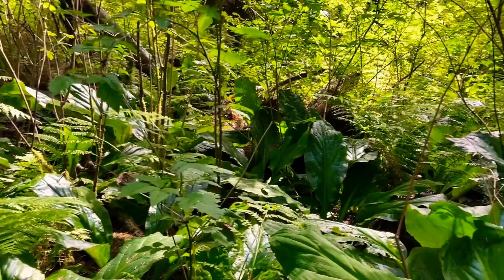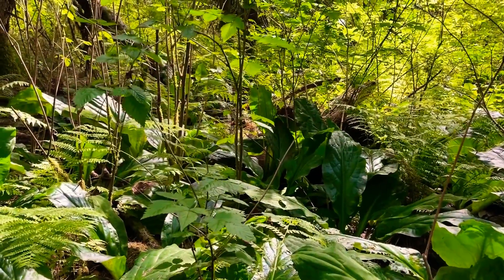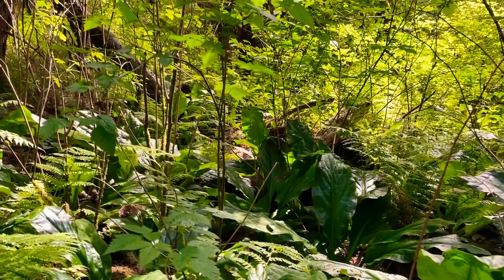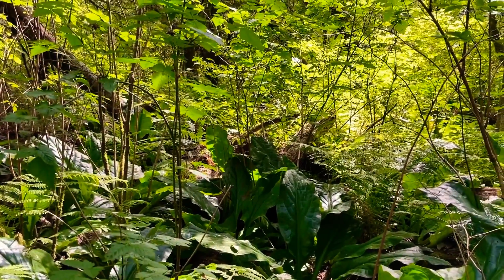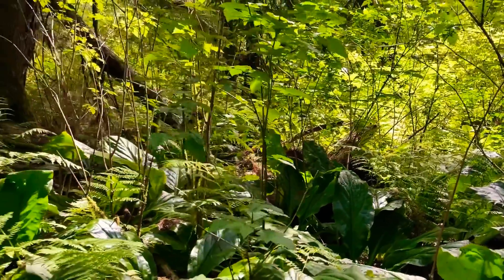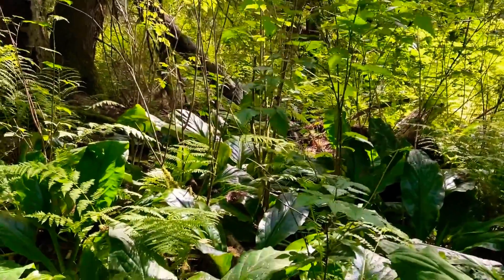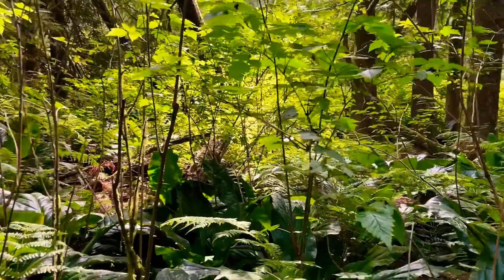Basically the root system is edible. Especially in springtime you could also eat the leaves, but during the whole year mostly the roots and stems you can eat. Just safely boil it. The soil here is definitely very saturated ground.